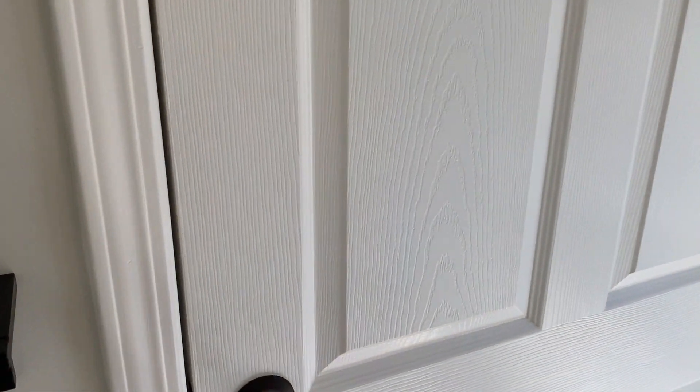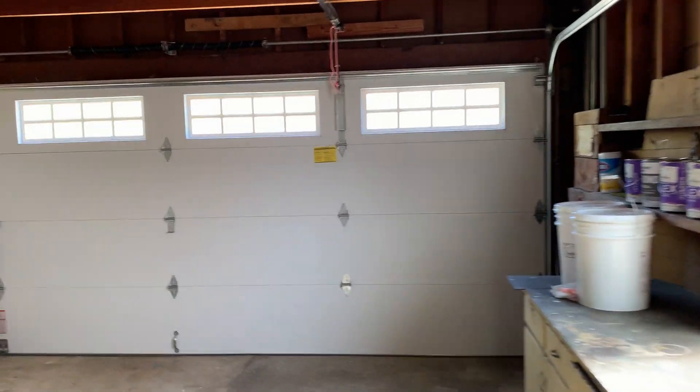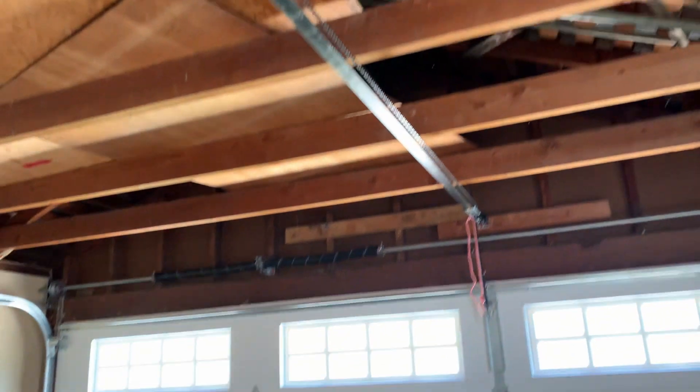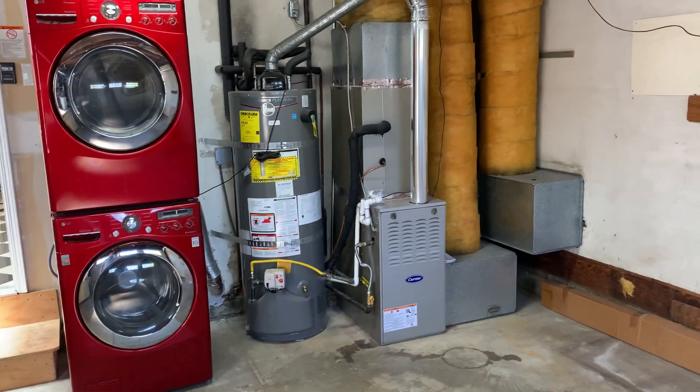We pass a 10-light door leading out to the yard — we'll take a look there in a moment. Through this door is the garage, easy for bringing in those groceries. Two-car garage with storage up above. And as we pan around, we'll get a good look at the newer furnace, hot water heater, and large washer and dryer.